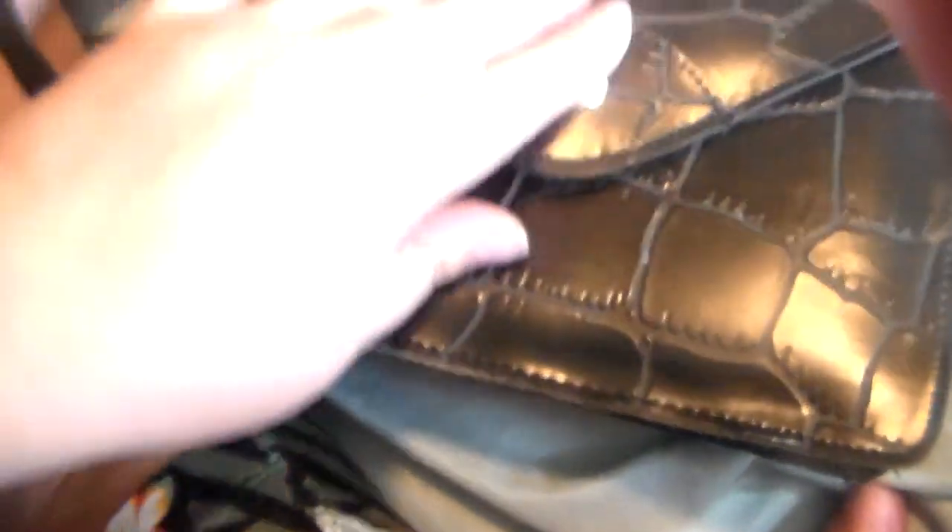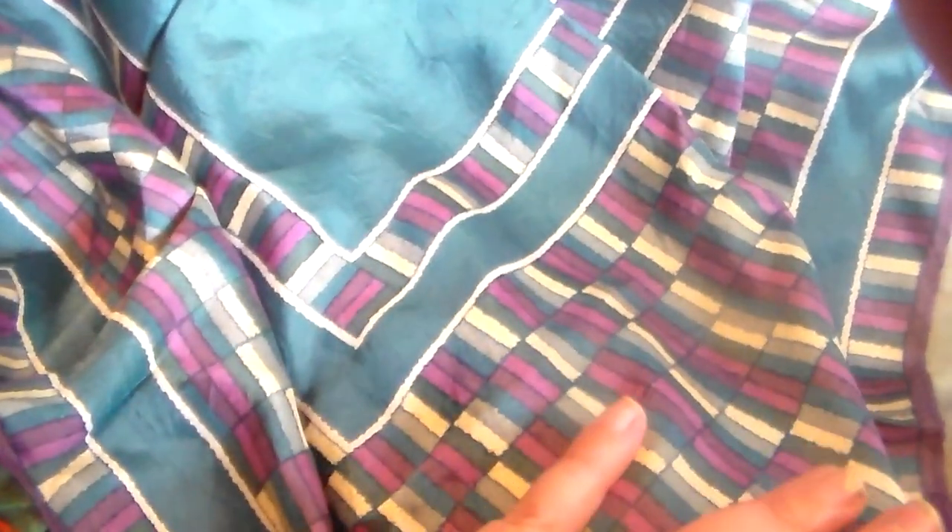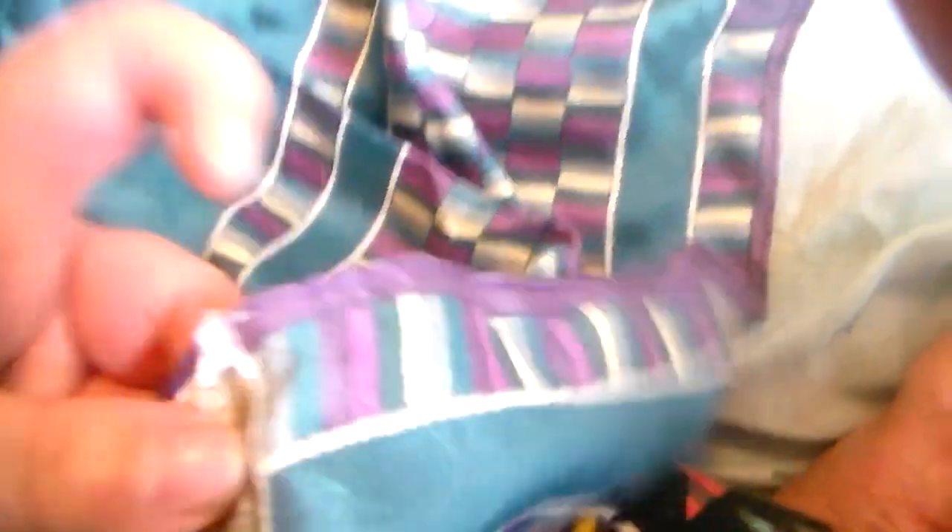I got this purse, and it's a cool crocodile print. The brand is Jordak. I thought it was a nice cute little black purse. I got this glittery magenta scarf, and I thought it was really pretty. I got this pretty seafoam green and orchid purple scarf.